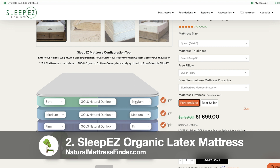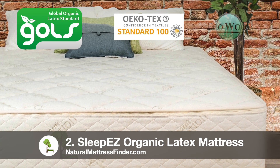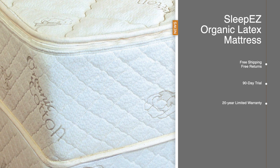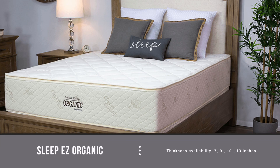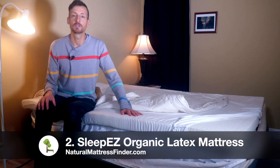You can also have split firmnesses with this mattress. The firmnesses available are soft, medium firm, and extra firm. Certifications include GOLS, OEKO-TEX, Eco Wool, GOTS, Eco Institute, and the Rainforest Alliance. Free shipping and free returns. The trial is 90 days and it comes with a 20-year limited warranty. Thickness choices are 7, 9, 10, and 13 inches — there's really a mattress for every need with the Sleep Easy Organic mattress, you just have to customize it yourself.